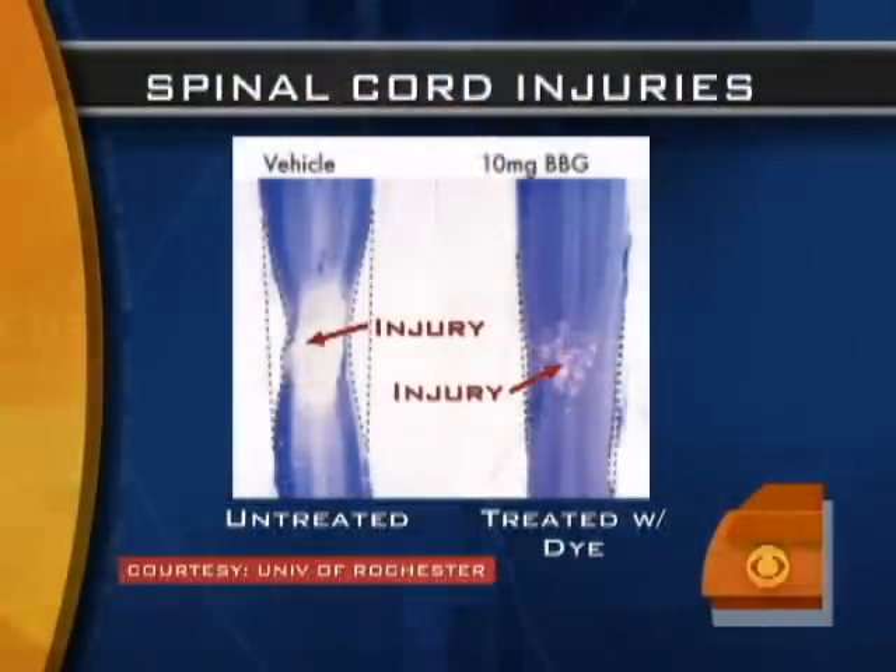That causes it, right — with the swelling. Exactly, that really causes the problem. Is this similar to sometimes treating spinal cord injuries with cold in a very immediate way? Is it the same effect?